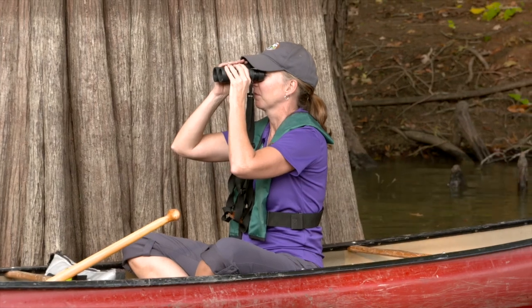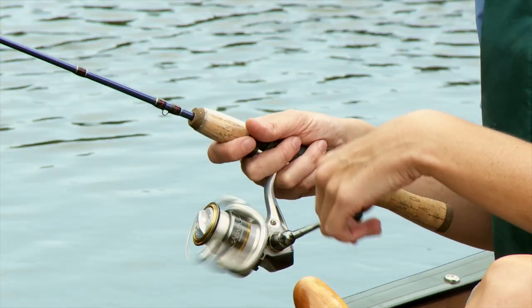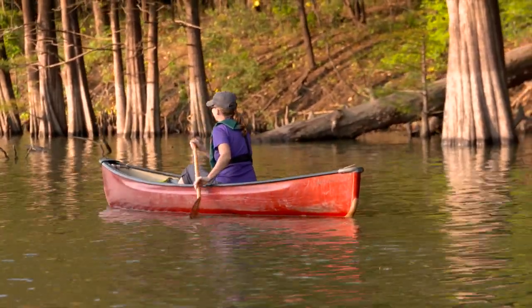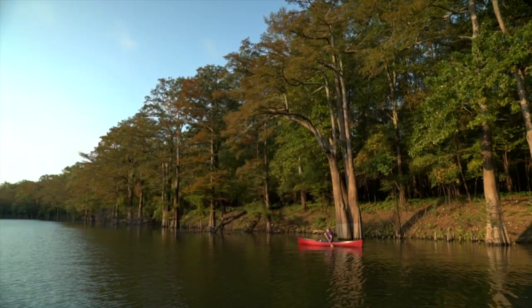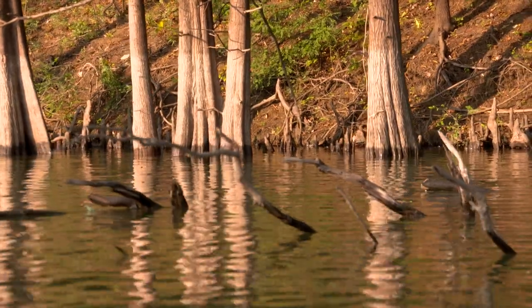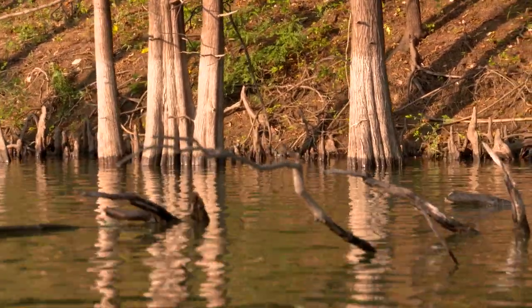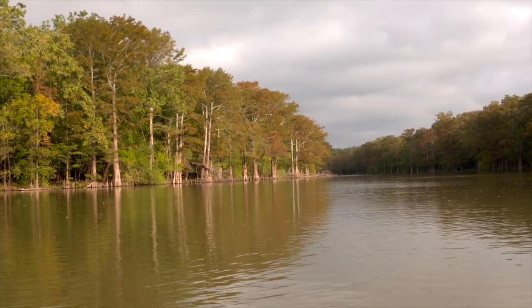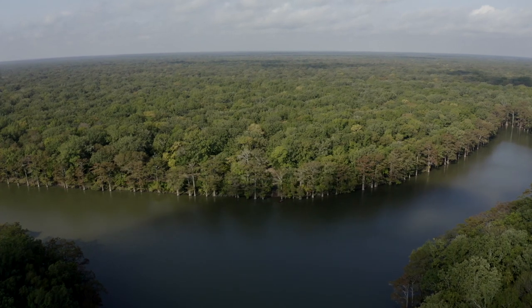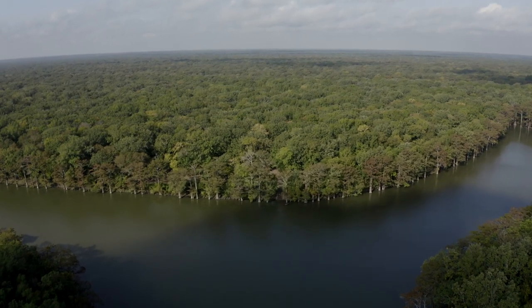H Lake provides diverse wildlife viewing and fishing opportunities throughout the year, but visitors should keep in mind that refuge roads that provide access to the trail are closed from December 15th until March 1st each winter. Water levels also can affect access to H Lake. The Fish and Wildlife Service requires visitors who are hunting, fishing, or launching boats to obtain a $20 annual public use permit for the area.